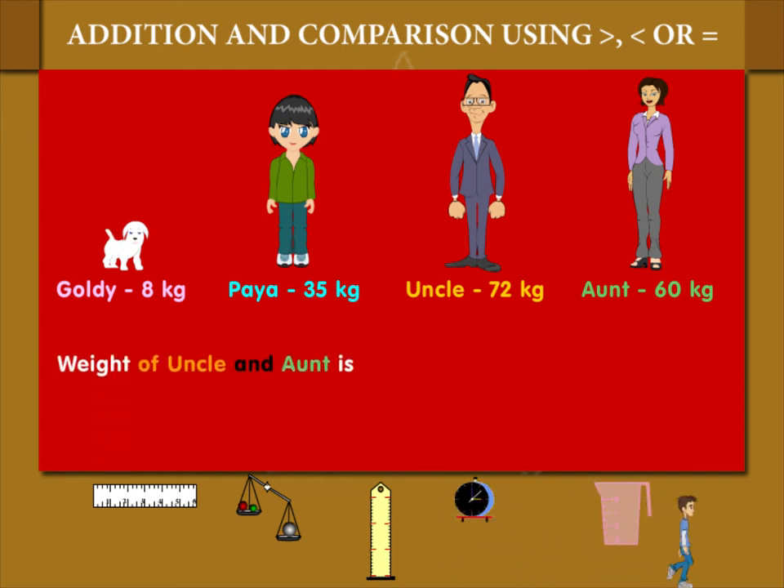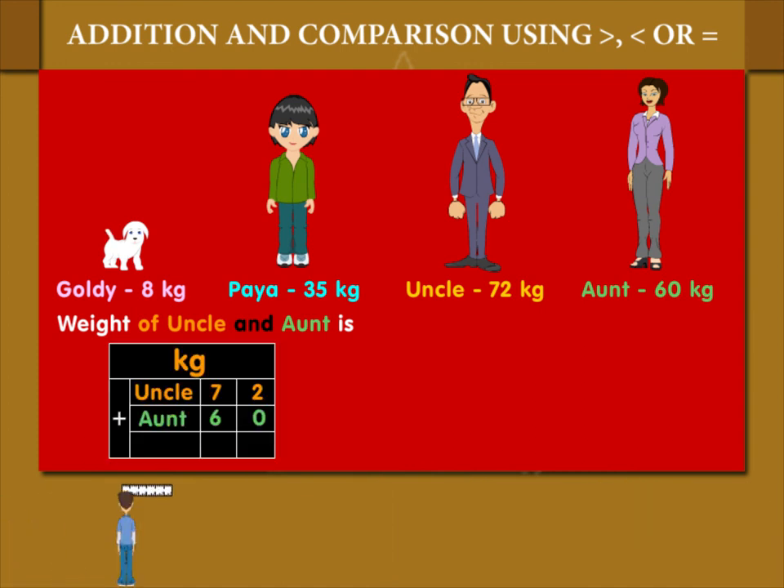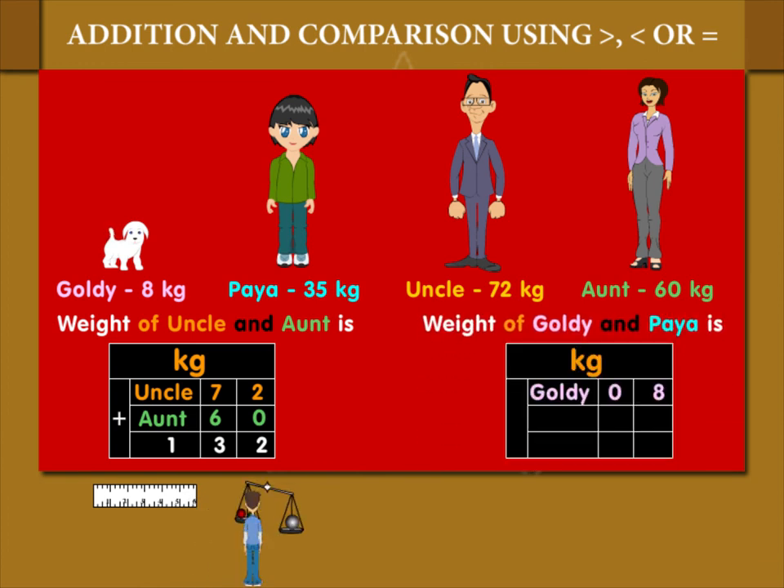Let's compare again. Weight of uncle and auntie together is 132 kilogram, which is greater than the weight of Goldie and Paya, which is 43 kilogram.